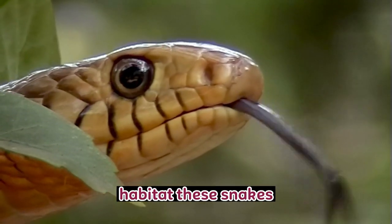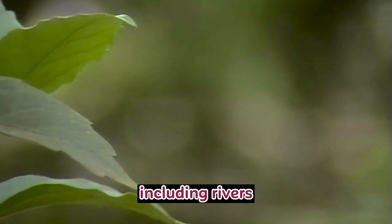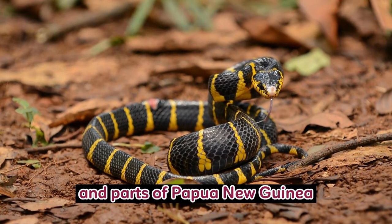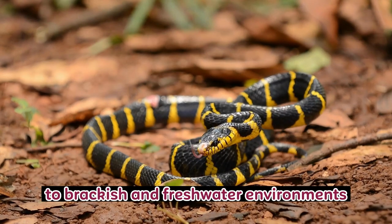Habitat: These snakes are primarily found in freshwater habitats, including rivers, swamps, and billabongs, in the northern regions of Australia — the Northern Territory and Queensland — and parts of Papua New Guinea. They are well adapted to brackish and freshwater environments.